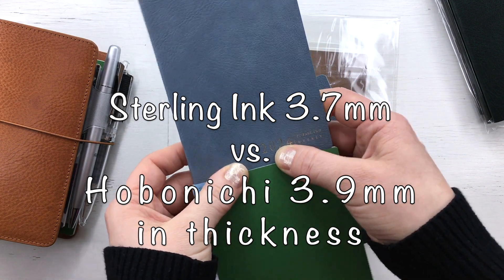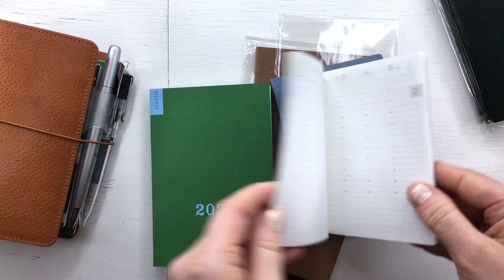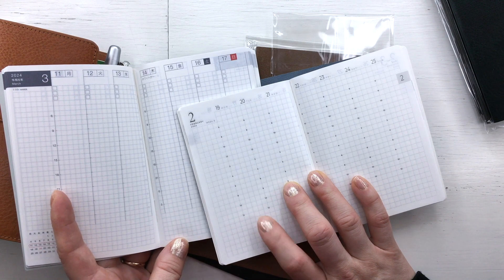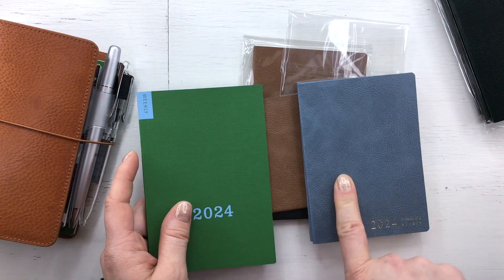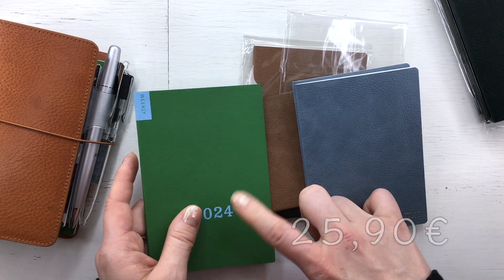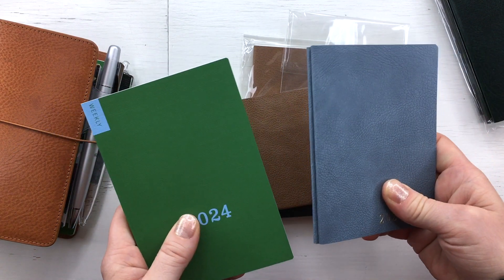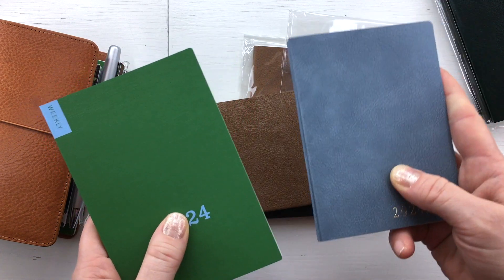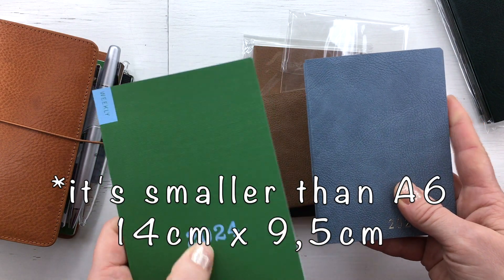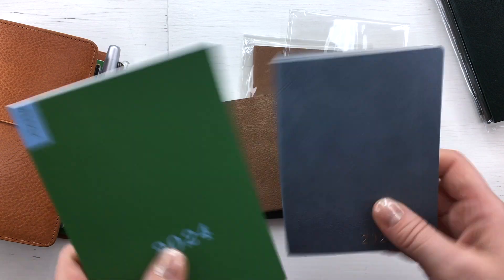Two Sterling Inc books covering six months each take more space than one Hobonichi, so half a year takes about the same space as almost a full year of Hobonichi — interesting. I was thinking I'd save space but that's not the case. I haven't decided which one I'll use yet; it also depends on whether I'm using a pocket or passport TN. With shipping, taxes, and everything the Sterling Inc vertical weekly was 25.90 euros and the Hobonichi is 6.90 euros, so there's almost a 20-euro difference. Based on price alone I'd go with the Hobonichi.